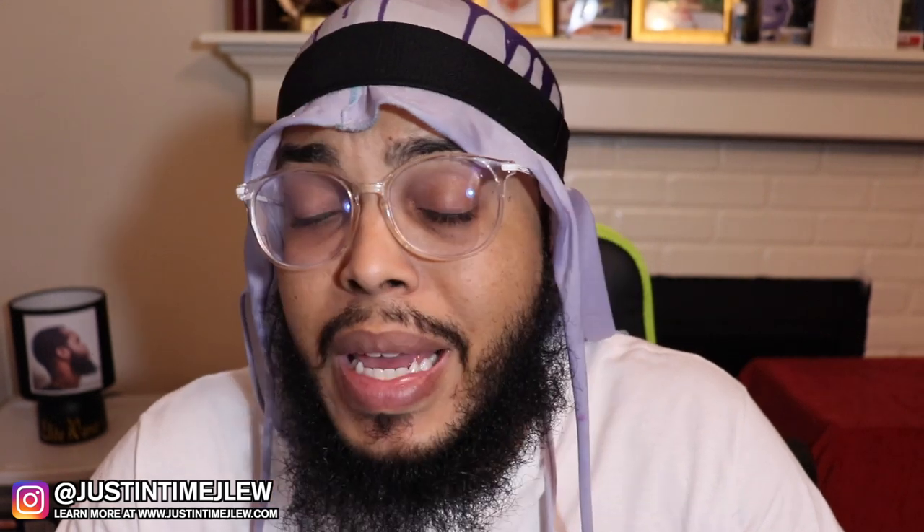Whenever it comes to hair - whether you have 360 waves, natural hair, dreadlocks, braids, or an afro - the number one important thing is that you keep your hair clean. One thing I like about the Scotch Porter hair collection is the fact that they kept it very simple and straight to the point.